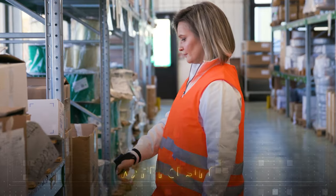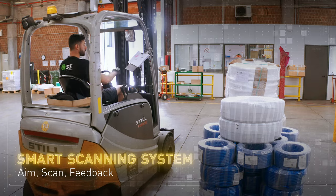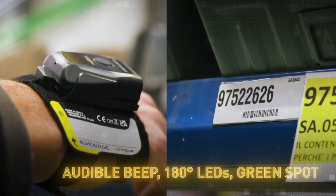Pivotal for e-commerce, warehousing, retail, and manufacturing. A smart scanning system — simply aim, scan, and receive instant feedback via an audible beep, 180-degree viewable LEDs, and the famous green spot.